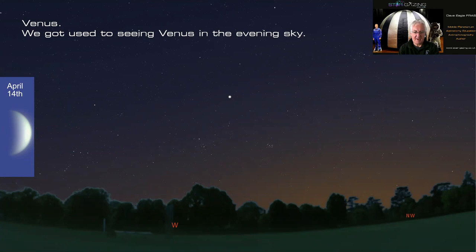We got used to seeing Venus in the evening sky, like a bright friend sitting over in the west after sunset, but it's now gone. It got really close to the sun — within a quarter of a degree of the limb — so it passed us in inferior conjunction and was very difficult to capture.